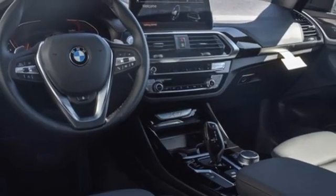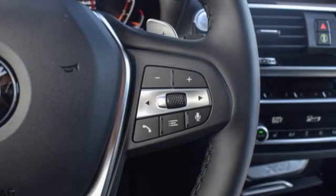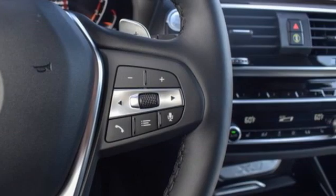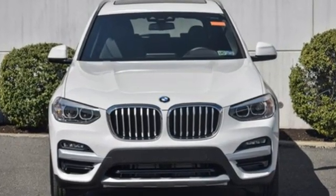Heated steering wheel, front and rear parking sensors, and integrated navigation system with voice activation. BMW — sheer driving pleasure. The time is now. See it for yourself today.